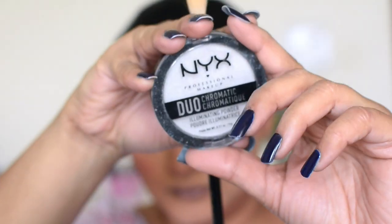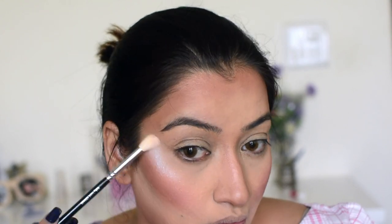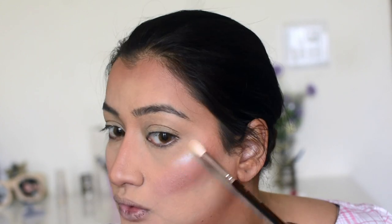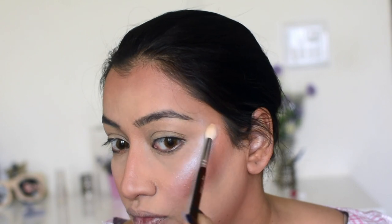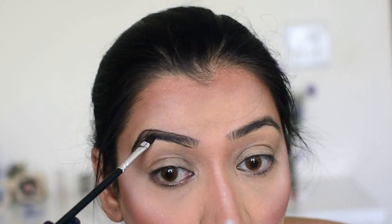For highlighter I'm using an NYX highlighter — I think it's called Twilight something, I'll list it below. I'm applying it with a Zoeva blending brush because I wanted a very precise highlight. I also apply it on the nose and a little on the forehead, blending everything into the skin with a damp sponge. Then I quickly do my eyebrows and we move on to eye makeup.